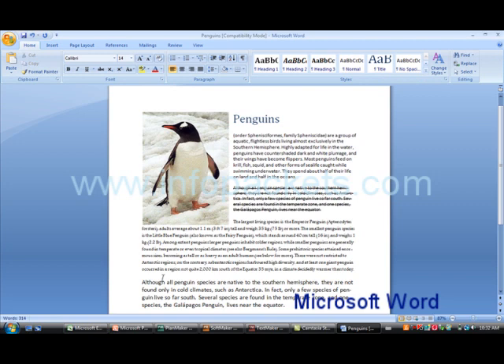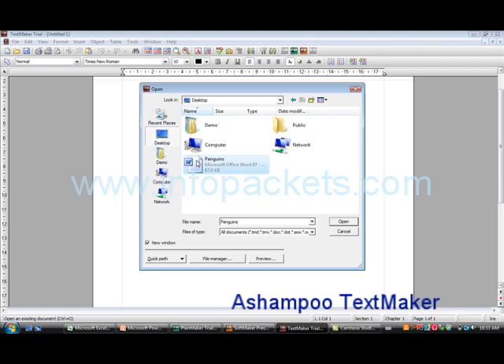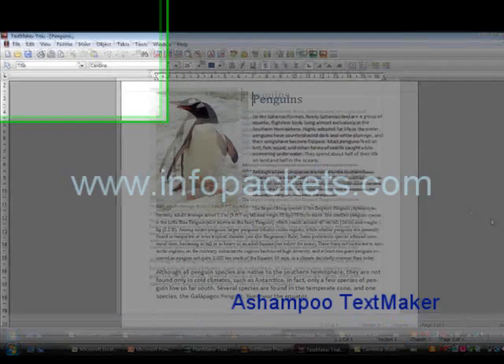Let's take a look at how easy it is to use. Many PC users have been using MS Office already. Let's suppose I already have a file created in Microsoft Word and I want to edit it in Ashampoo's word processor, TextMaker. Here's my project about penguins, shown in Word. I will now open TextMaker and then open the Penguin file. No conversion or even importing — it's virtually the same.